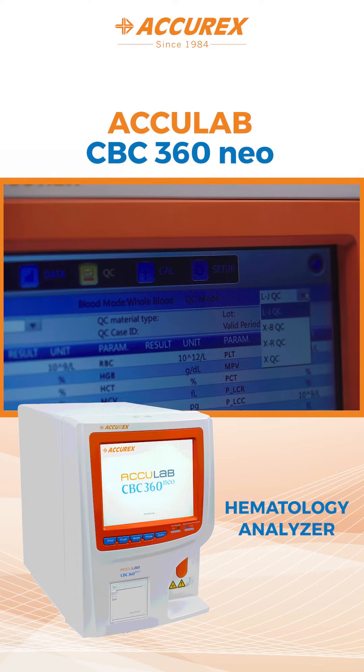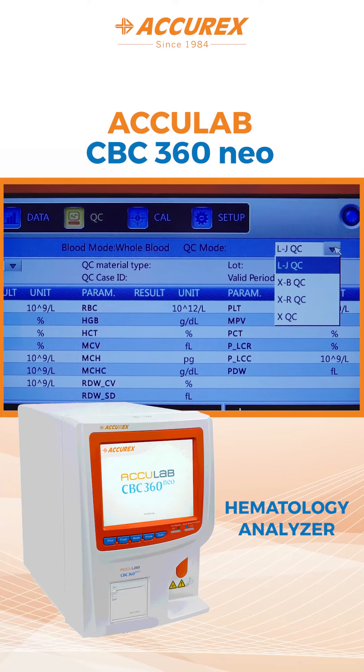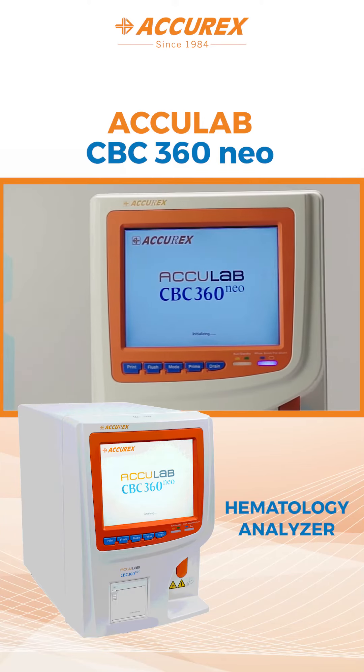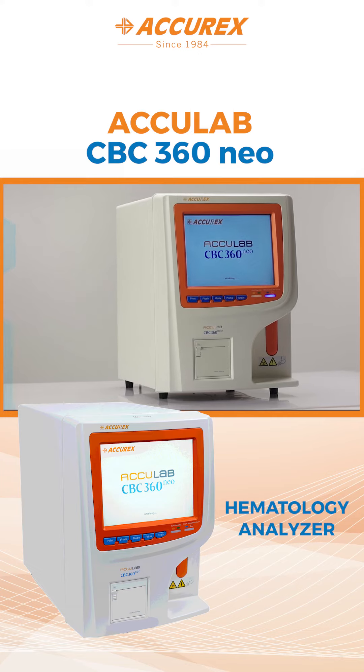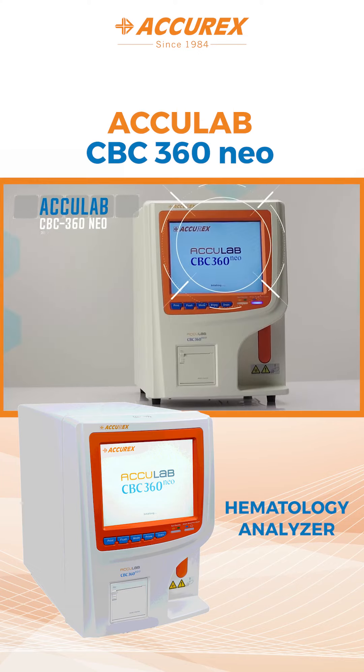It allows for four QC methods, letting the laboratory choose any or all with which they are comfortable. The sleep mode reduces power consumption. Peace of mind, insured with AccuLab CBC360 NEO.